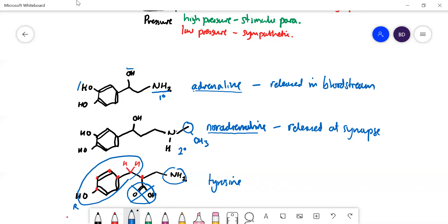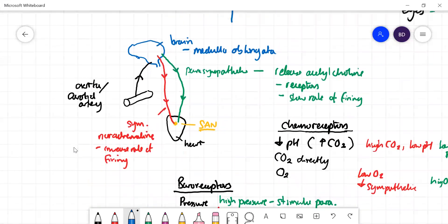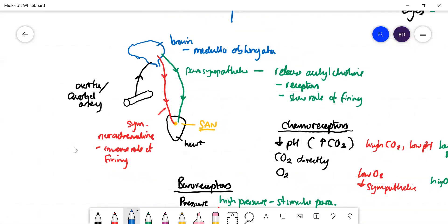To finish, just to remind you of the full system: the aorta and carotid artery contain baroreceptors and chemoreceptors, which send messages to the medulla oblongata in the brain. The medulla then coordinates the firing of the parasympathetic to slow the heart down, or the sympathetic to speed the heart up.